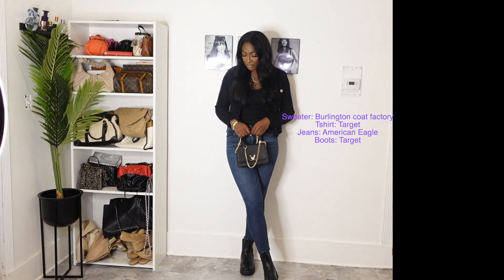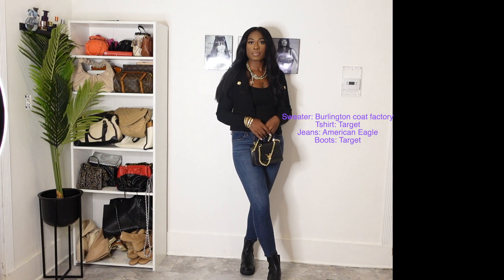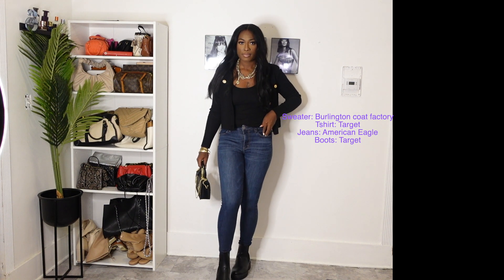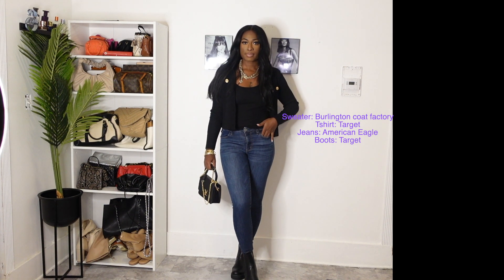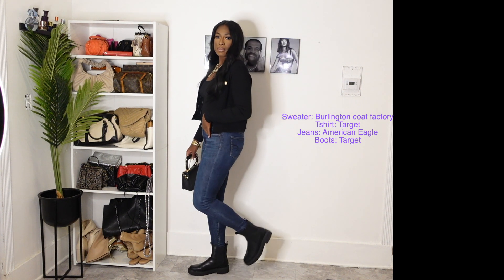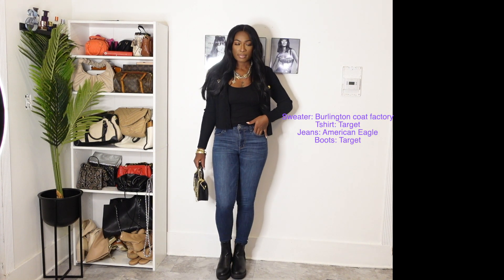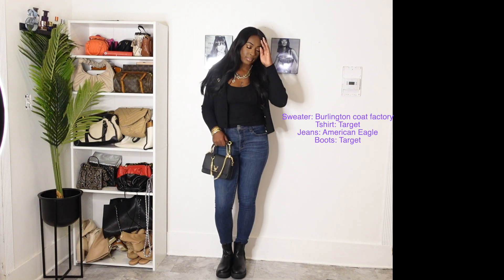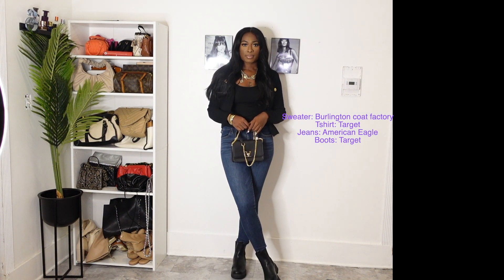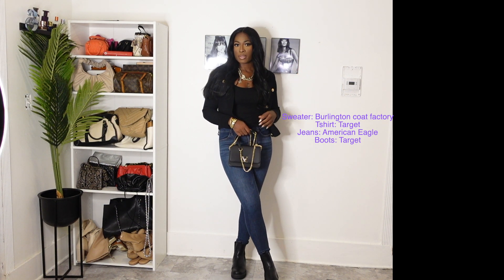We have another casual outfit and I just think it's super cute. I have this black cardigan that I picked up from Burlington Coat Factory, this t-shirt that I got from Target, and these jeans are one of my favorite stretchy denim jeans from American Eagle. They are tall-girl-friendly — I am 5'10". I just paired it with these Chelsea boots and this bag that I got from Nordstrom. The logo or details kind of look like it said LV when I seen it.